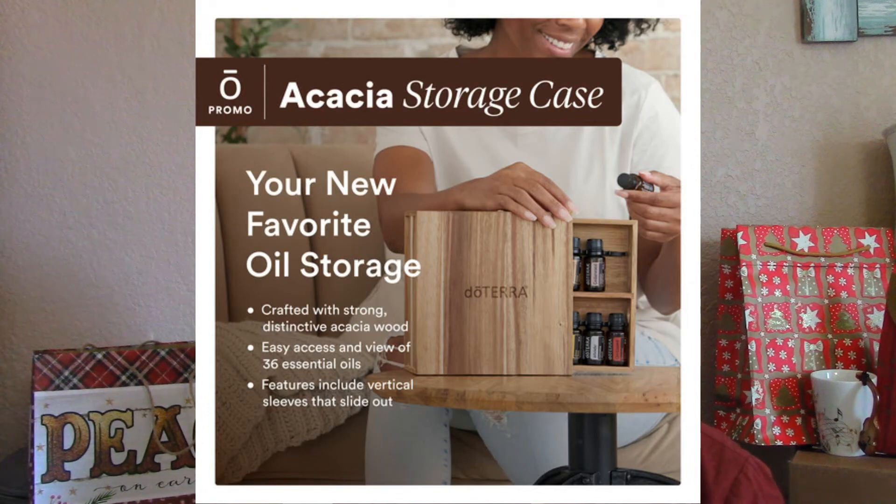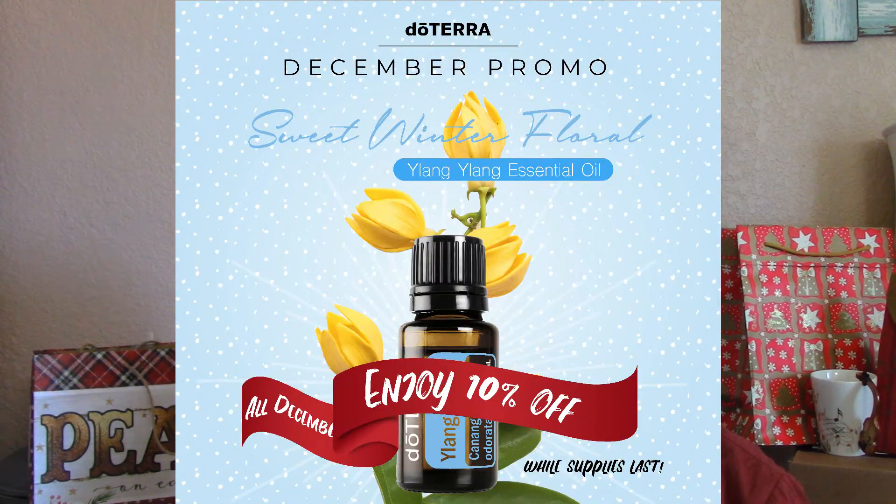There's also this acacia box, so you can hide all the essential oils you bought from your husband. And I almost forgot — there is also 10% off ylang-ylang essential oil this month. I'm not sure how ylang-ylang fits in with the Christmas theme, but it does help with de-stressing, hormone support, healthy heart, and proper blood pressure levels — which is actually pretty good for the holiday season.